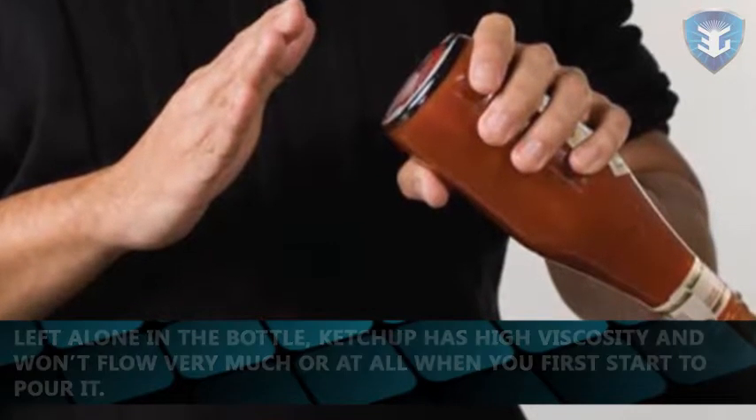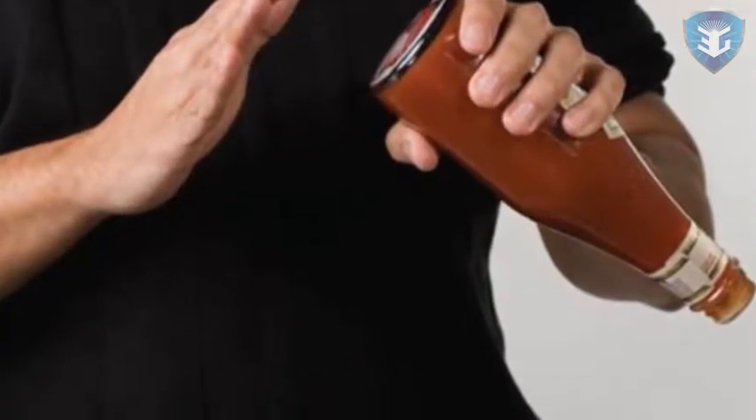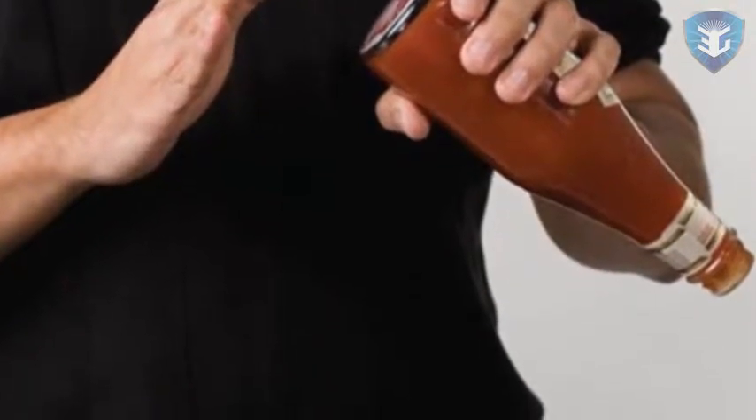Apply a lot of force by shaking the bottle, or let a little force act on it long enough by tipping the bottle for a while, and the ketchup's viscosity decreases and it'll start to flow, sometimes faster than you'd like.